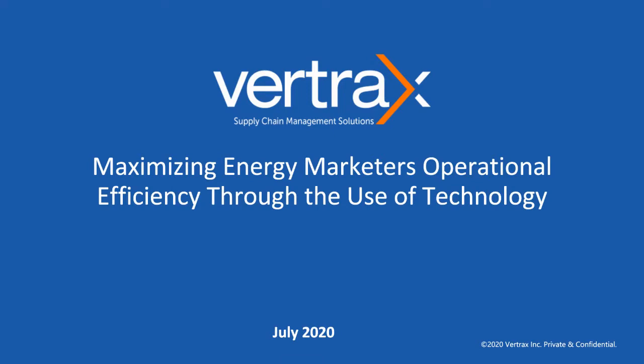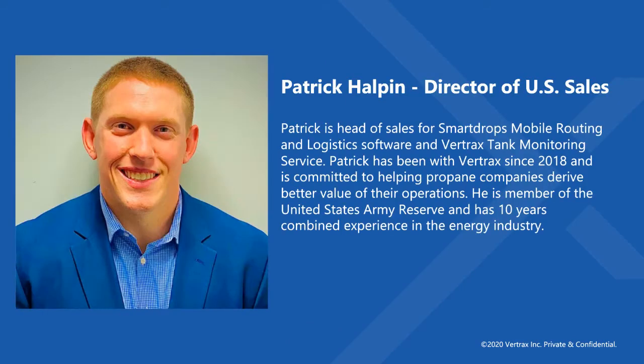Hello and welcome to today's session. In this seminar we will be going over how energy marketers can overcome operational inefficiencies through the use of modern technology. My name is Patrick Halpin and I am the Director of US Sales and Business Development here at Vertrax. I have been with Vertrax since 2018 and I have 10 years of combined energy industry experience.